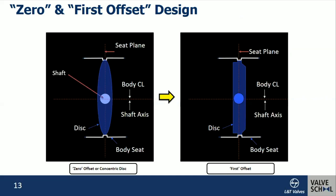Now we move on to the first offset, introduced to overcome the problems of the zero-offset design. The first offset is shifting the axis of the shaft from the seat plane. This design also requires a soft seat and is not suitable for high pressure and temperature applications because it still has rubbing.